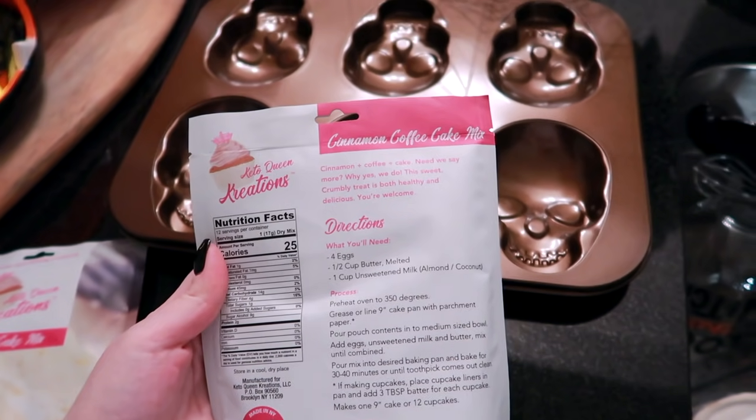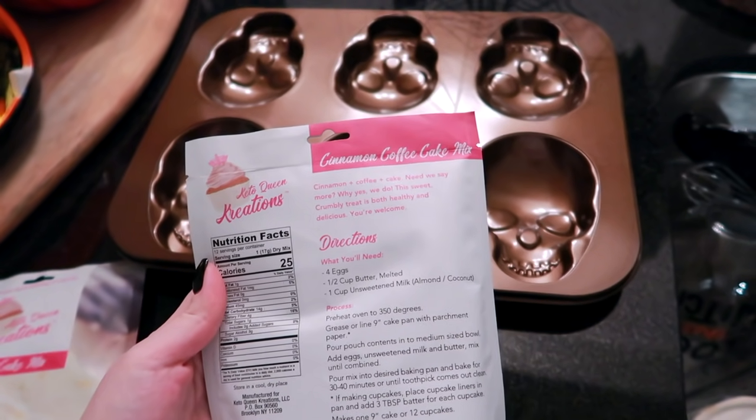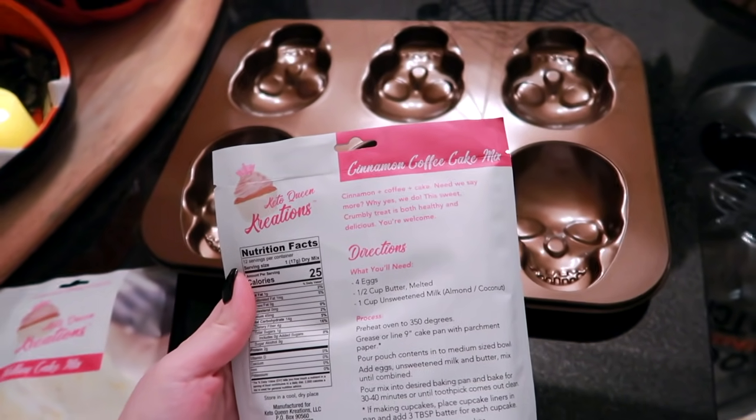I need four eggs, half a cup of butter, and one cup of unsweetened milk. I think I'm gonna use coconut milk.